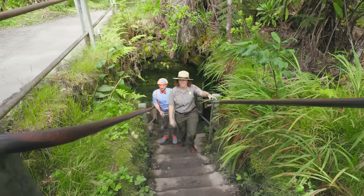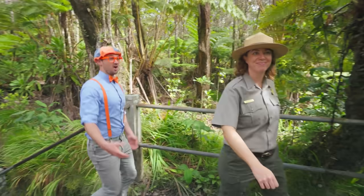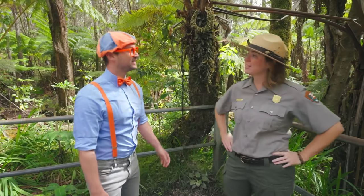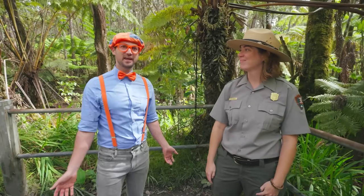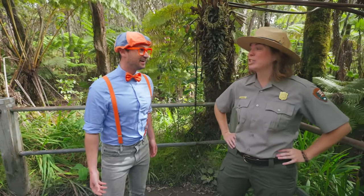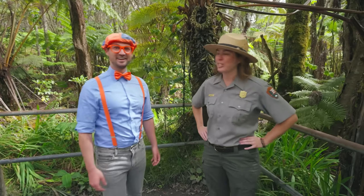That was really cool! This is one of my favorite places in our national park. You're so smart knowing about those insects and also how the water drops through the rock. They're important facts to know to understand how special our volcano is. And speaking of volcano, do you mind if we go check it out? Do you want to go see Halema'uma'u Crater? I would love to! Let's go see our volcano!